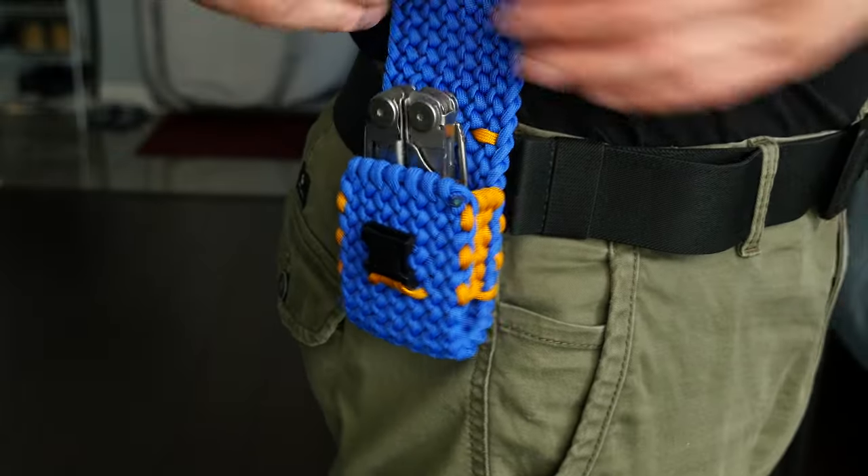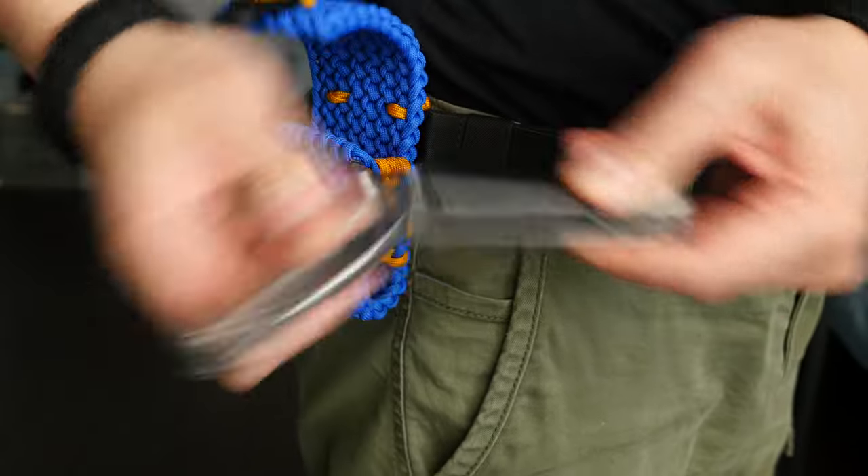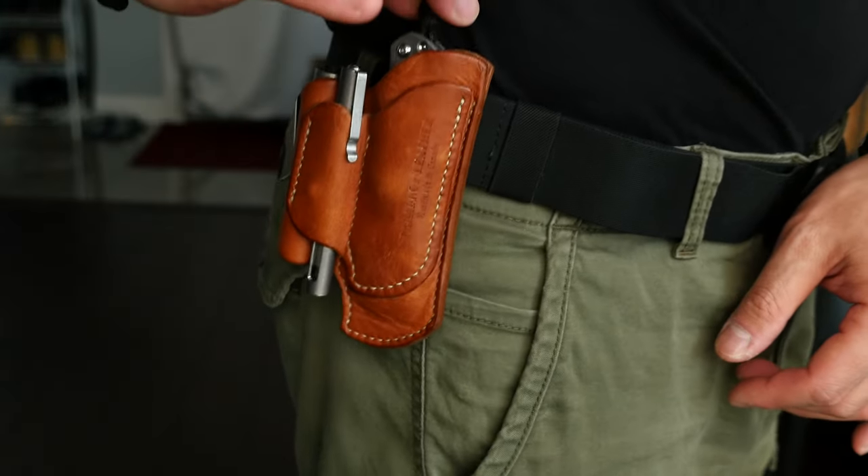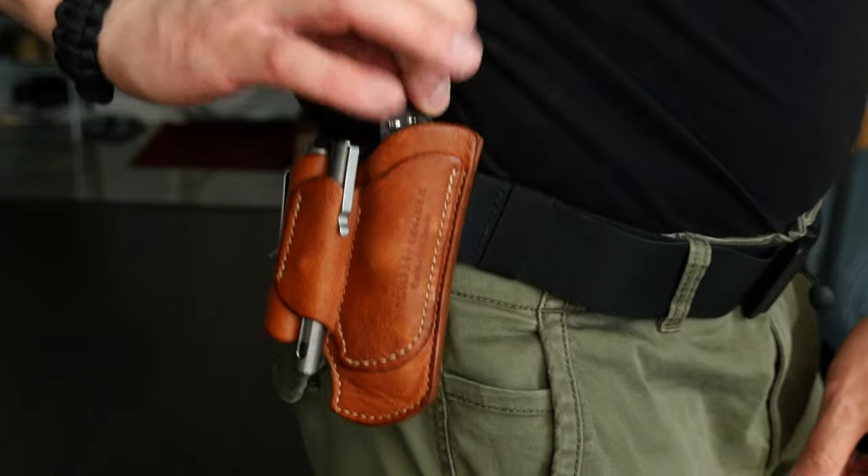This does depend on the kind of tool and pouch, though. As you can see, it's fine for my Leatherman Paracord pouch here, but for this leather EDC organizer by Paradrop Leather, it's a bit of an issue.